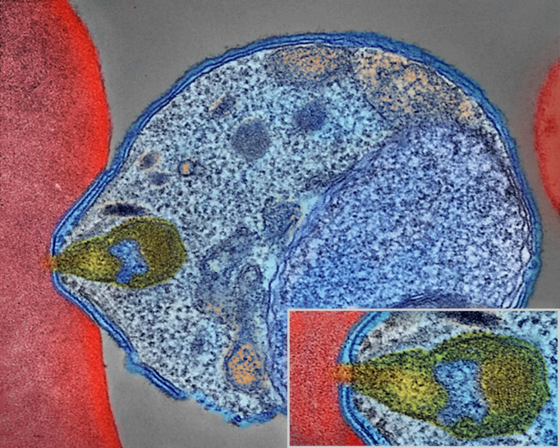Five species of Plasmodium can infect and be spread by humans. Most deaths are caused by P. falciparum, because P. vivax, P. ovale, and P. malariae generally cause a milder form of malaria. The species P. knowlesi rarely causes disease in humans.